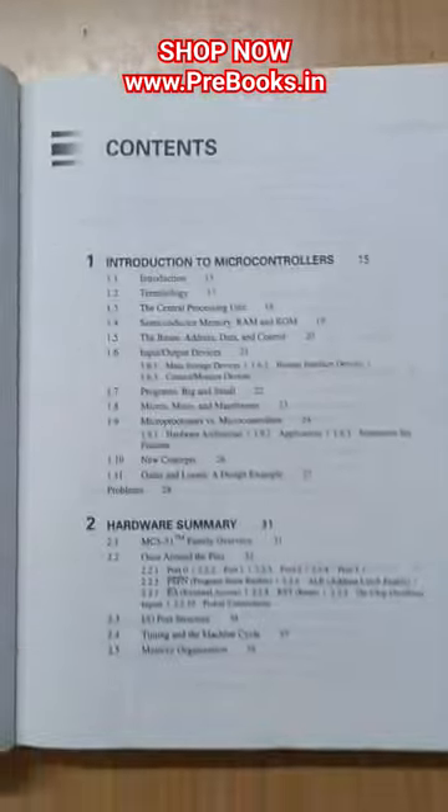It covers timer operation, serial port operation, interrupt operation, program structure and design, and tools and techniques for program development.